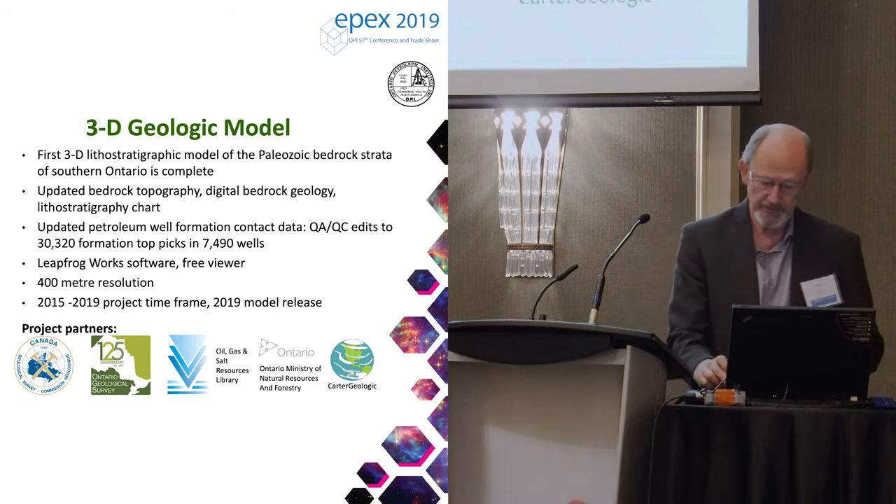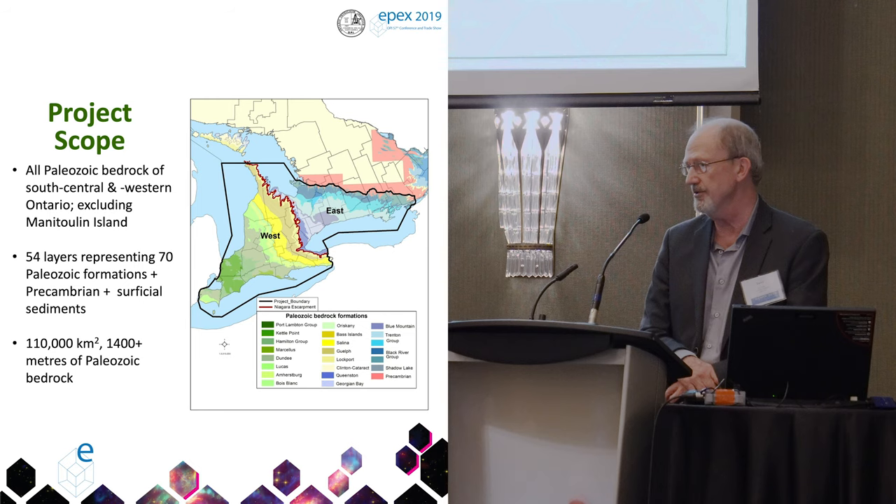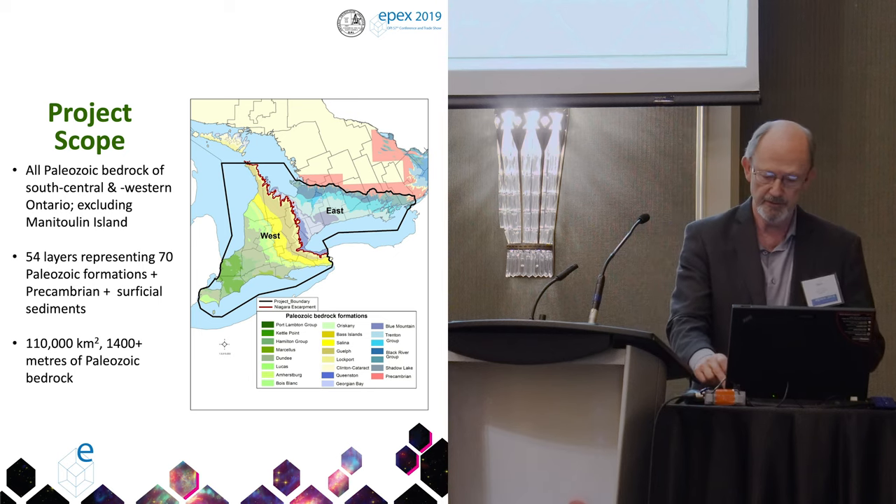2019 model release. Here's the project scope: all of southwestern Ontario covering all the Paleozoic sedimentary rocks. There are 54 layers in the model representing 70 Paleozoic bedrock formations, so some formations are combined into single layers. Plus the Precambrian plus the surficial sediments — 110,000 square kilometers in the model.